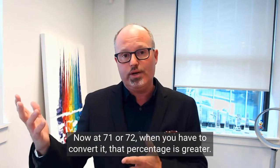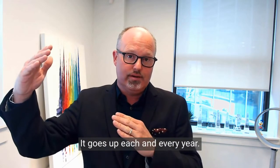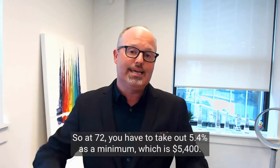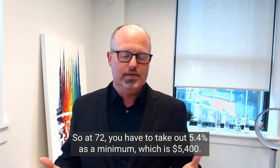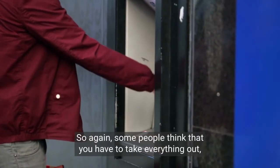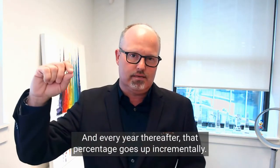At 71 or 72, when you have to convert, that percentage is greater — it goes up each and every year. At 72, you have to take out 5.4% as a minimum, which is $5,400. So it's just simply a portion, and every year thereafter that percentage goes up incrementally.